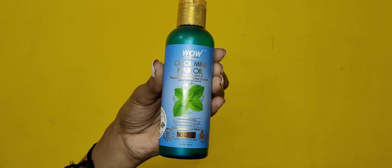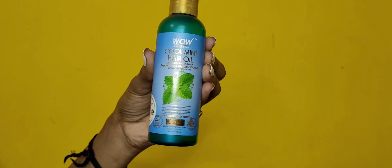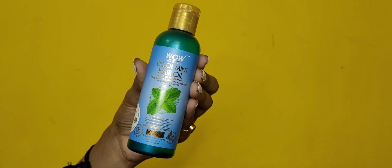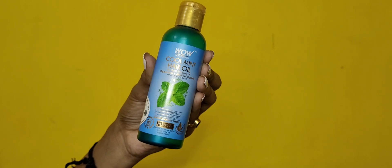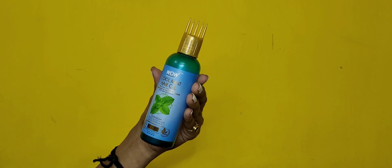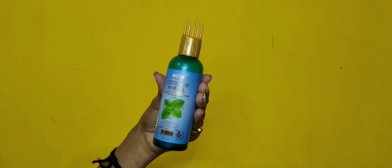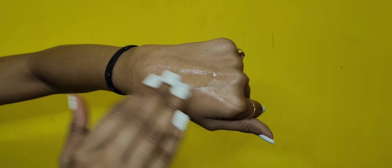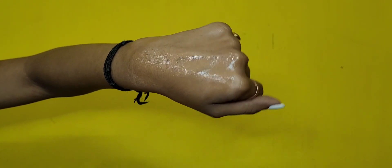The WOW Cool Mint Hair Oil contains peppermint oil, which stimulates the scalp and adds shine to the strands. It contains menthol crystal, which restores freshness of a dull and greasy scalp. It contains lemon essential oil, which helps purify skin and stimulates collagen production. It also contains extra virgin olive oil, which hydrates your hair. The best thing is this bottle comes with a comb applicator to ensure easy and thorough application from roots to tips.